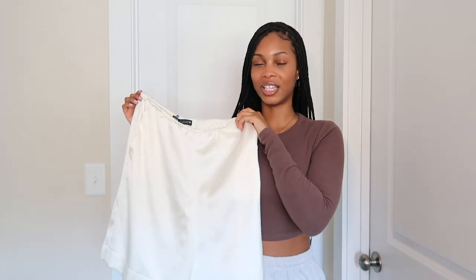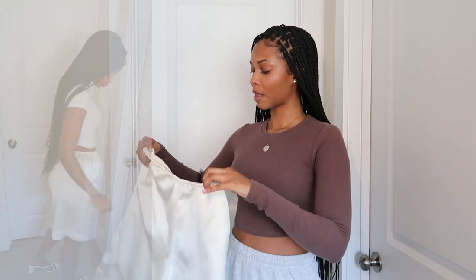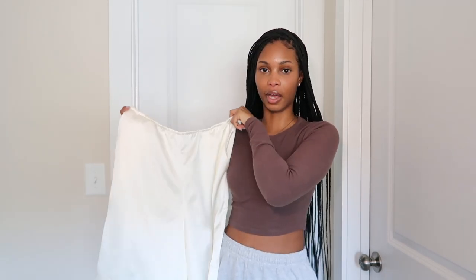Next I got these cream shorts — I will say when I tried them on I was kind of disappointed. They just weren't flattering on me. I maybe should have gotten an extra small so I could wear them more high-waisted, because they sit a little low-waisted and I don't care for that on myself. I got inspiration from Ryan Destiny — she had this outfit from like 2019 with sweat shorts and heels. But I'm not Ryan Destiny, and the visible pockets in the front feel a little cheap.